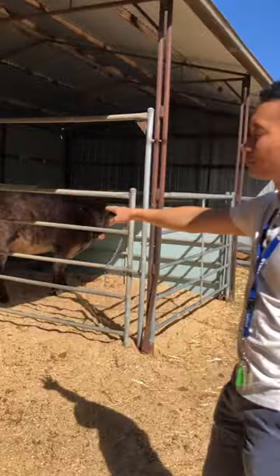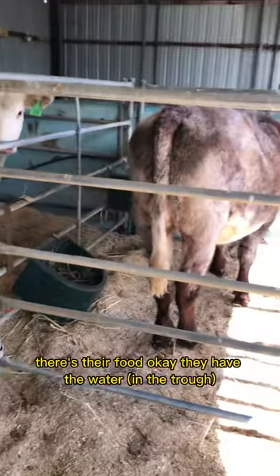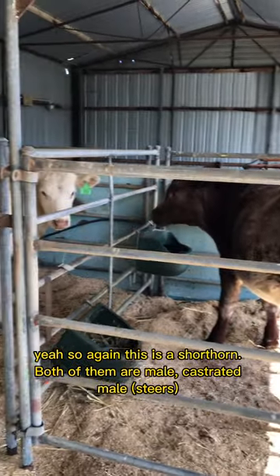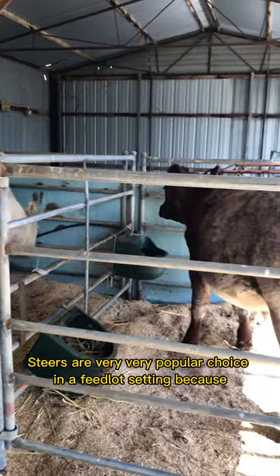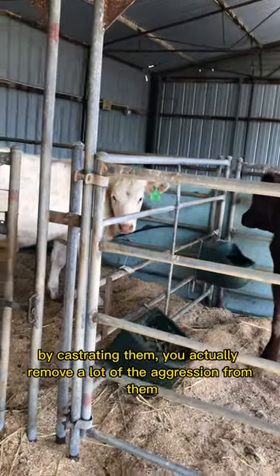Now that they are in the yard, we let them eat. They know their food and they have their water. This is the Shorthorn — both of them are castrated males, steers. Steers are very popular in a feedlot setting because by castrating them you remove a lot of the aggression due to testosterone.